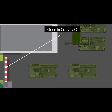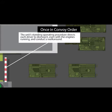Once lined up in convoy order, the unit's standing operating procedure directs each driver to dismount, even with the engines running, and conduct a walk-around to ensure that the vehicle's left and right tracks are fully intact with bolts and track segments.